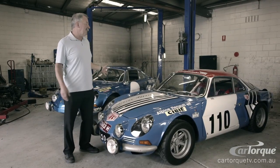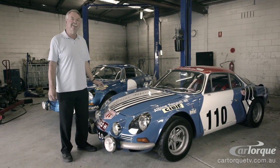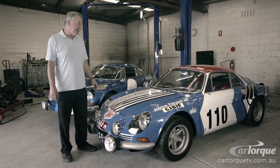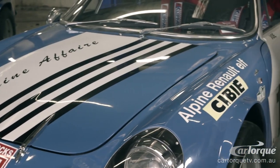Phil's had the car weighed and it weighs in at 620 kilos. The engine's producing about 150 brake horsepower. It's got a Hewland locking diff, five-speed gearbox, and it makes it quite a quick little car for its age.